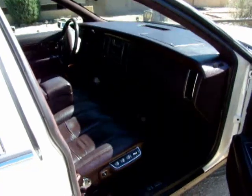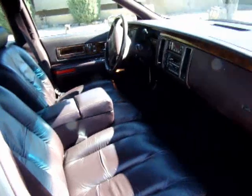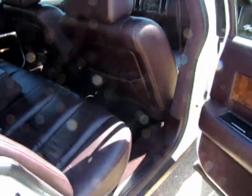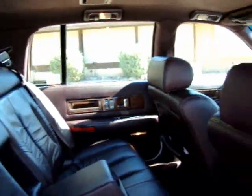Meticulously maintained everything, and I have a total record of everything that was done on the vehicle. It's just in tremendous shape. It looks like brand new everywhere.